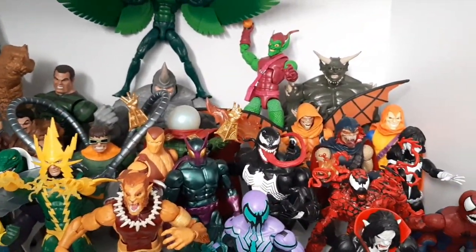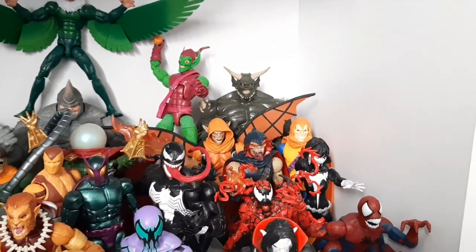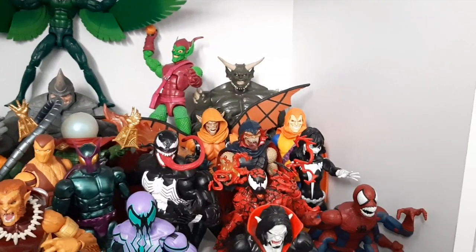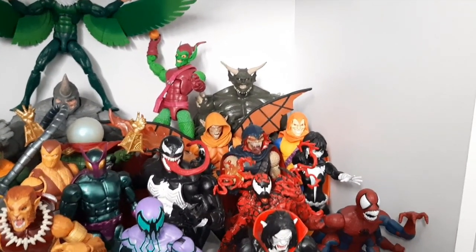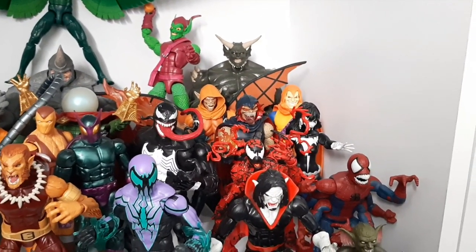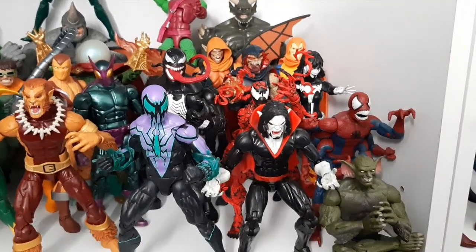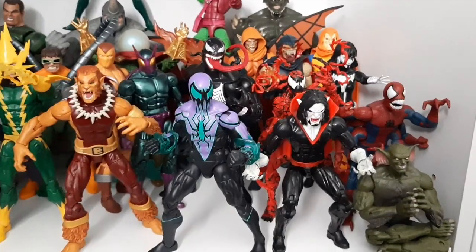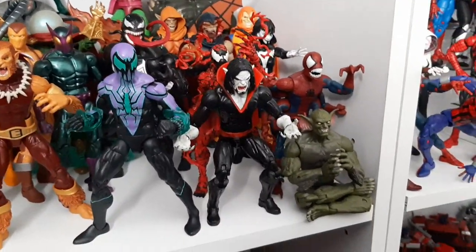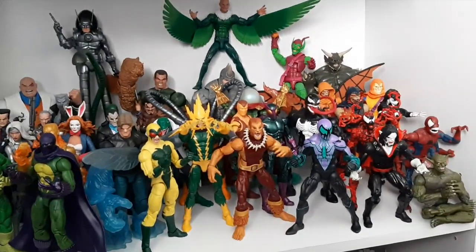I've got my Goblins in the back. Let's see all of them together — I've got the Ultimate Goblin back there, just because I want him on the display, even though I don't have an Ultimate set up yet. The Goblins lead into my Carnage family. Of course I've got the 3-pack Venom here. Chasm. Got a spot right here for Hallow's Eve, just need that wave to start coming out. And Morbius and the Jackal. That is my Spider-Man villains display.